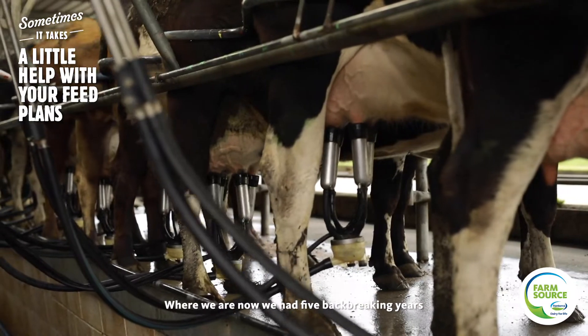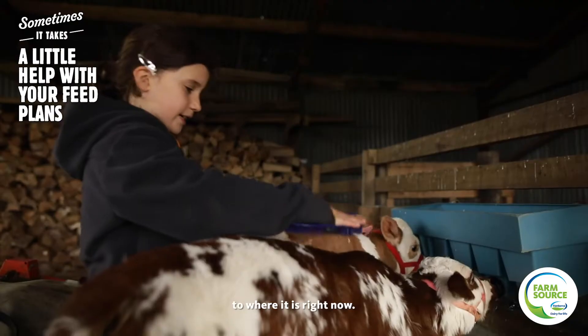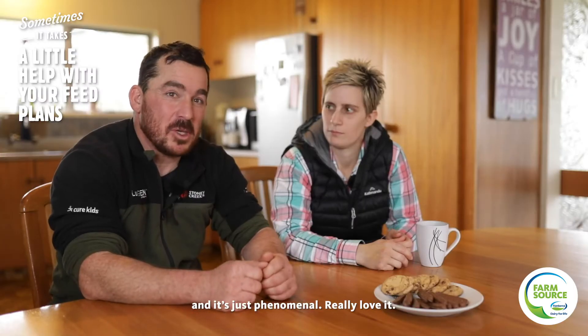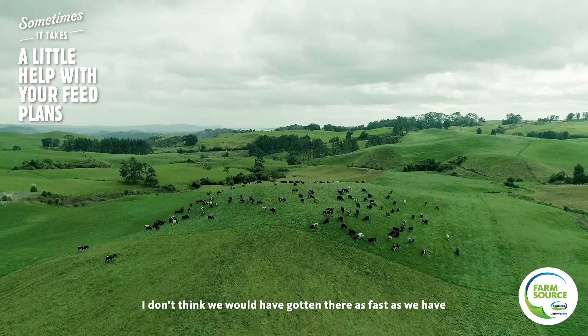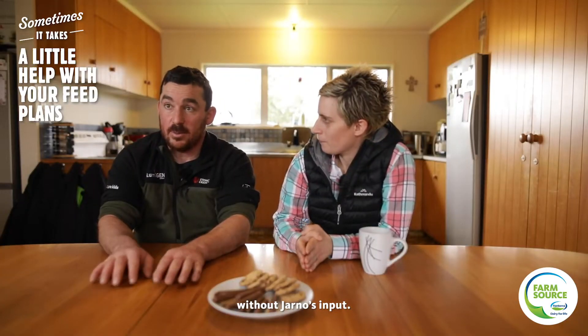Where we are now, we've had five backbreaking years getting the farm from where it was to where it is right now, and now we're farming on a farm that's turned around and it's just phenomenal. Really love it. I don't think we would have gotten there as fast as we have without Jono's input.